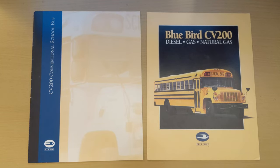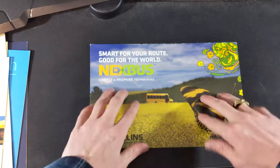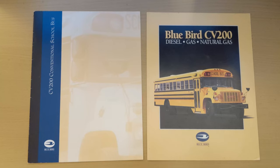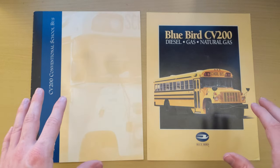Hey guys, Safety Liner C2 here. You might remember there was a video on my channel not too long ago where I got a bunch of brochures — I showed off a Collins brochure in that video. Today we're looking at two brochures for the Bluebird CV200 by GM. They're fairly similar, so let's take a look at them.